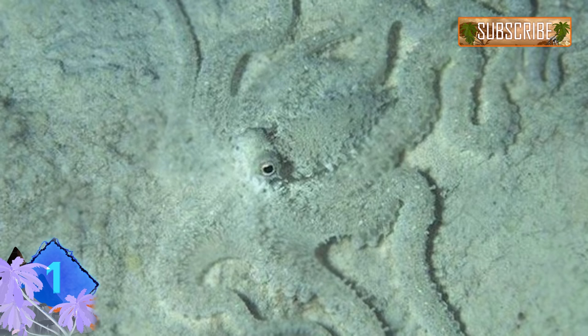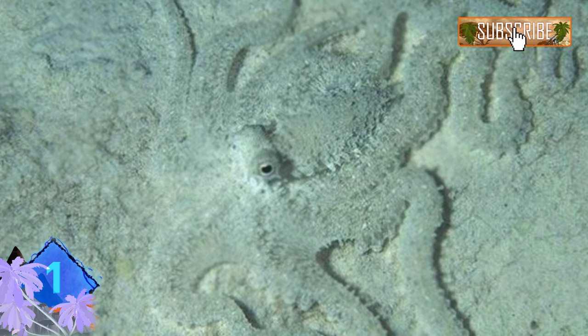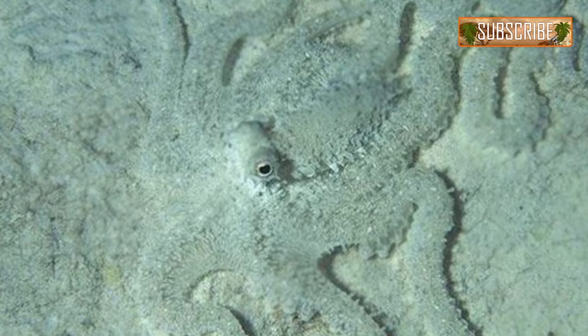Number 1. No list of great deceivers and shocking invisible animals would be complete without the mimic octopus. This photo of the elusive creature shows how the mimic octopus can become one with the white, sandy ocean floor. The only thing you can clearly make out are the protruding eyes.